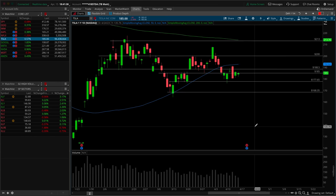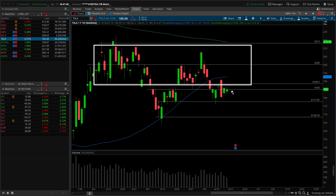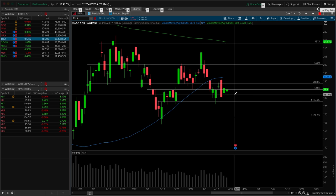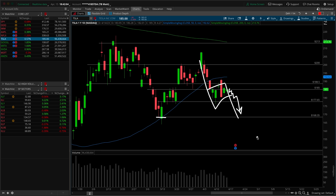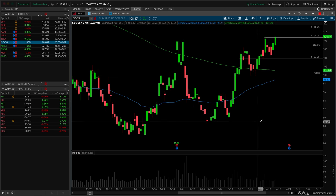Next up is Tesla. This one does look a little bit opportune for a bear flag breakdown. Remember that earnings are this week specific to Tesla. We're just continuing to get rejections of the bottom of this overhead supply — we haven't really made a meaningful attempt to get back above 188.50. The more time we spend underneath, the more meaningful it becomes for a potential flush under 177.65 into the low here at 168.35 — a measured move of that flag. If we get a higher low back above 188.50, we will reconsider longs in the upward direction.